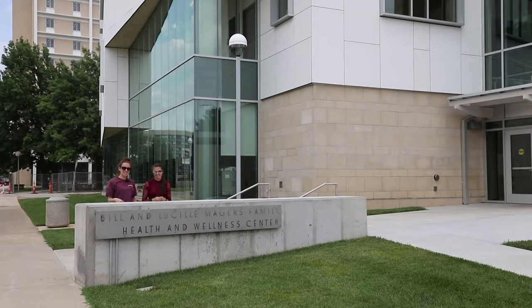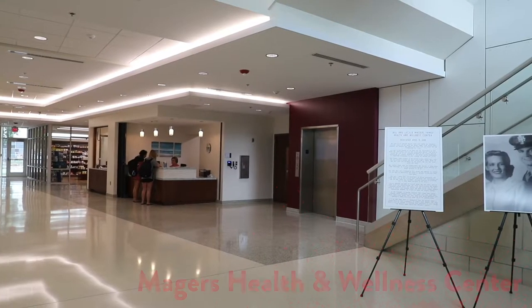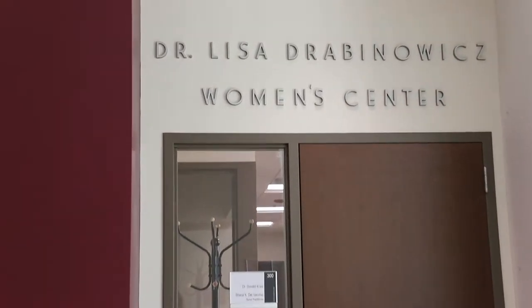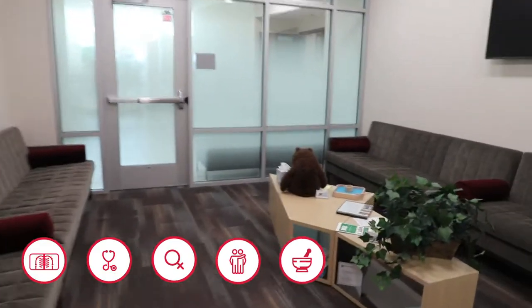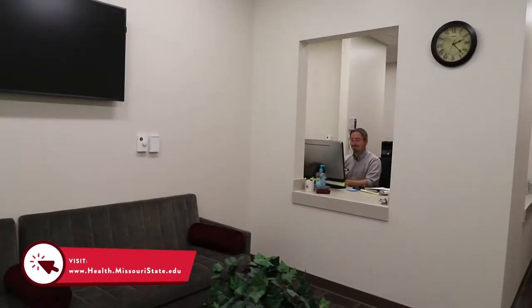Welcome to the Majors Health and Wellness Center. In this video we'll show you some of the services provided for you. Services include but are not limited to radiology, primary care, women's center, counseling center, pharmacy, and more. For a full list of services, please visit the link on the screen.